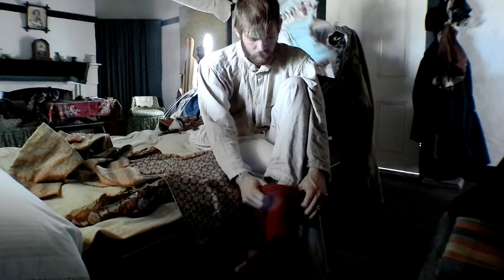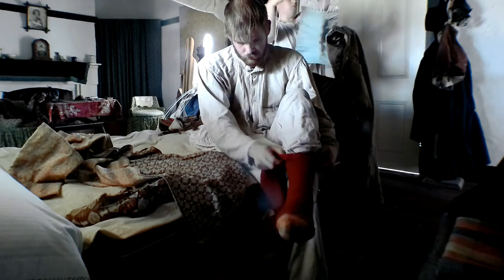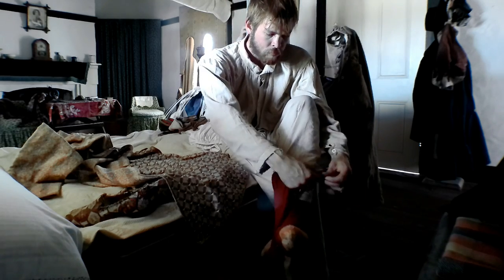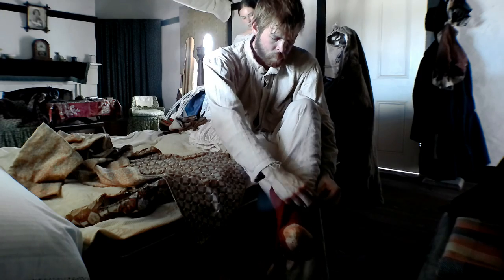Next, her husband comes in in his shirt and drawers and begins to put on his stockings. His are red wool stockings. Meanwhile, in the background, his wife is busy putting on her corset. She does not need her husband's help to put on her corset — she can do it on her own.